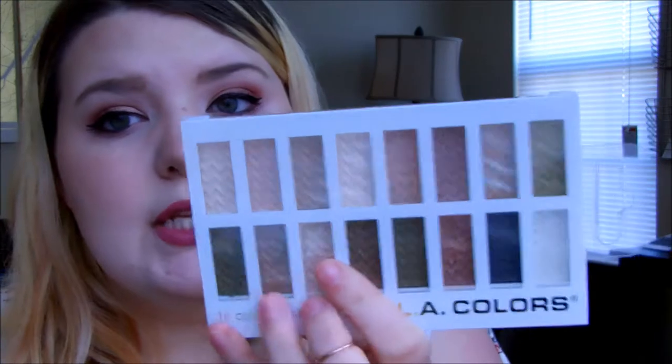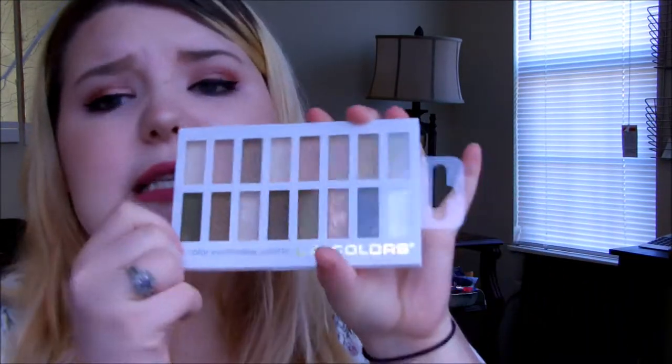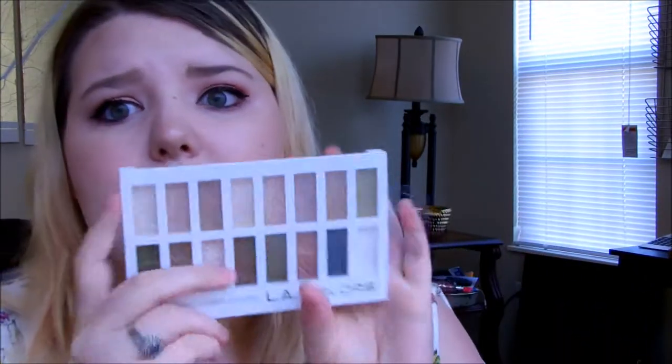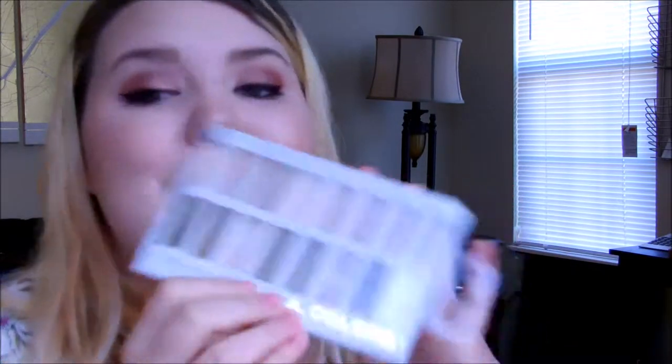Moving into the palette reviews — the first one I want to talk about is Sweet. Let's talk about the packaging first: it's a thick hard plastic, it's definitely going to crack if you step on it, but what palette wouldn't? It feels very lightweight and the packaging feels decent. It's got a nice click closure — it snaps shut and can be super hard to open at times, which can be a little annoying.